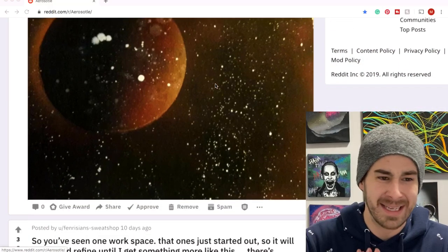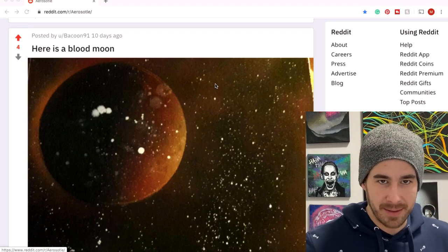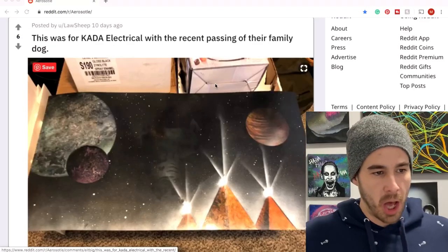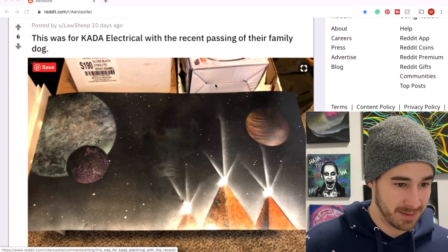Bacon is gonna come in here with the blood moon — a little bit of stars over top of the planets. Maybe this is a massive planet that's just really far away. Love the color, like the backlighting on the planet. Aw Sheep is gonna have a pyramid submission — this painting sounds like it was created for someone who lost a beloved pet. Very nice gift to give them, hopefully that brightens their day up a little bit.